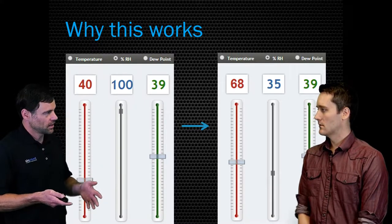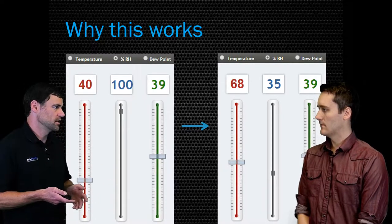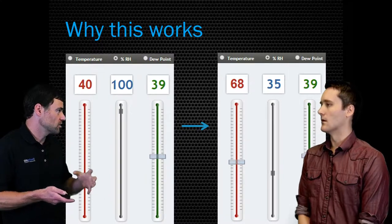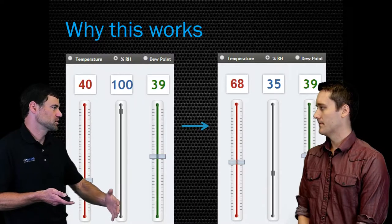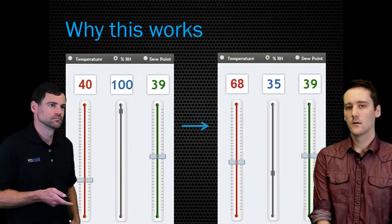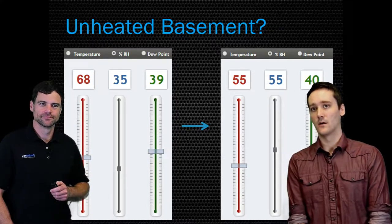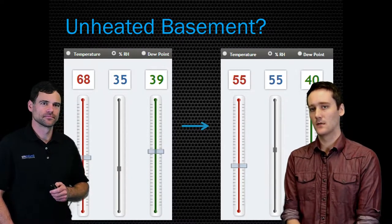Scale that back to a really poorly insulated home or a basement, and you want even lower humidity because you need more margin — you need to start with really dry air so that when it hits that old single-pane window, there's not enough moisture to condense out even with a very low R-value. Let's take us through what it would be like for a basement.